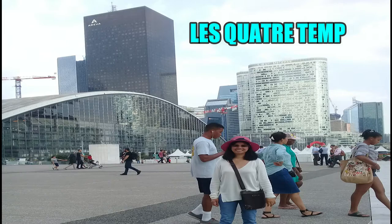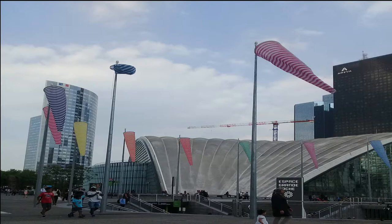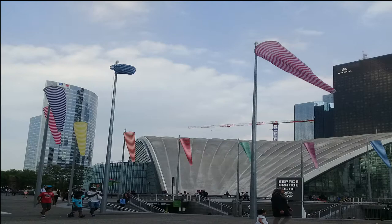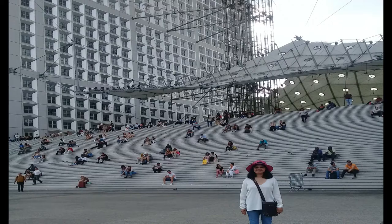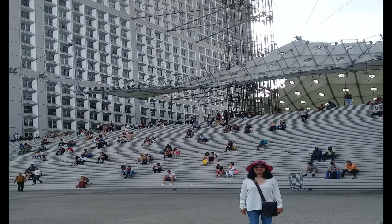Les Quatre Temps, or Westfield Les Quatre Temps, is the main shopping center in the business district of La Défense in the western suburb of Paris. It is the most visited shopping center in France, with 220 stores, 48 restaurants, and 24-screen movie theaters.